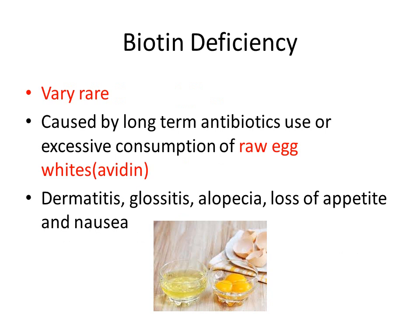Biotin deficiency is very rare and can be caused by long-term antibiotic use or excessive consumption of raw egg whites, which contain avidin that binds biotin and prevents its absorption. Symptoms include dermatitis, glossitis, alopecia, loss of appetite, and nausea.